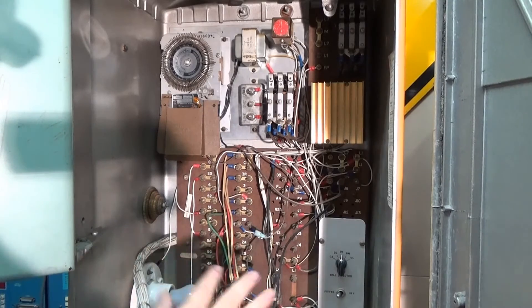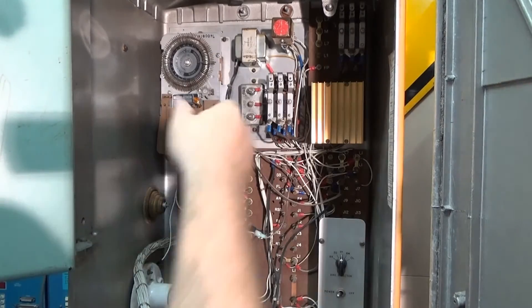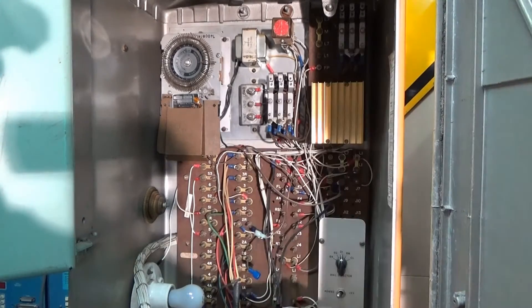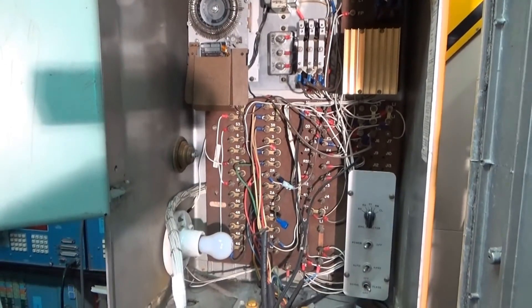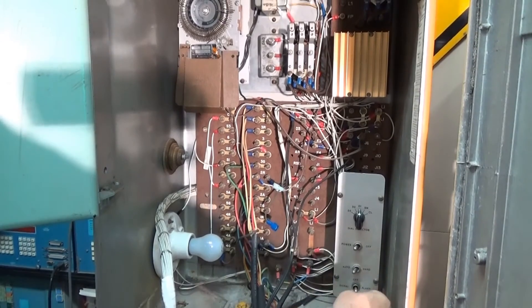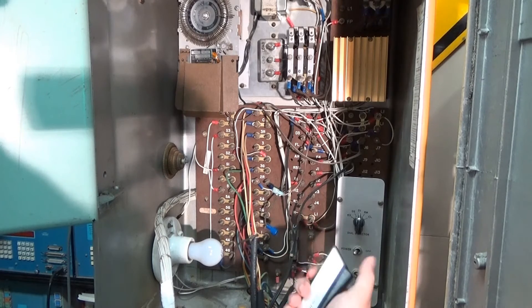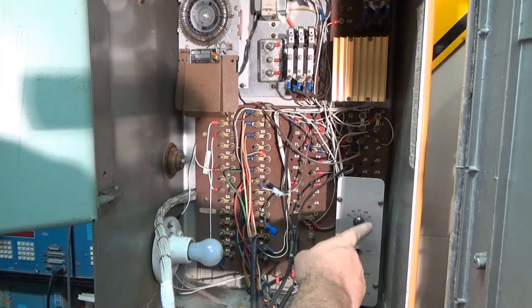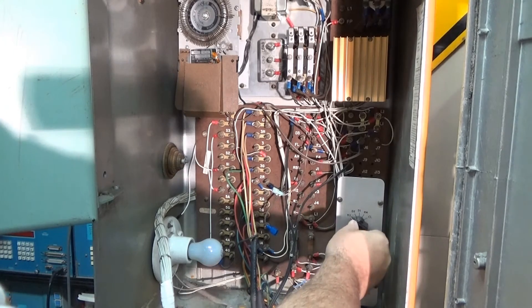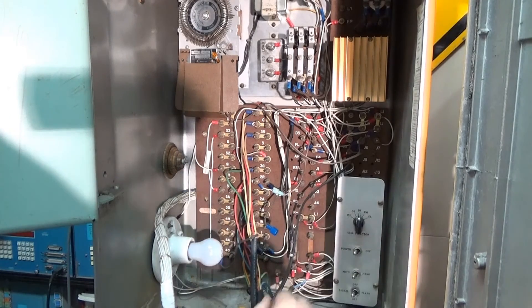The other wiring here covers all the signal connections and various jumpers you can use to change how you want it configured. Similar to the Econolite but a little bit larger, there are flash transfer relays that switch the unit into flash mode. You have your flash switch, signal off switch, and signal on switch. There's an auto-hand switch so a police officer can switch it to hand and control it manually. The Eagle controller also has an on-off switch and a dial selector for dial 1, dial 2, and dial 3. You could switch it to remote, controlled from a remote location, or to the time clock mounted on the door.